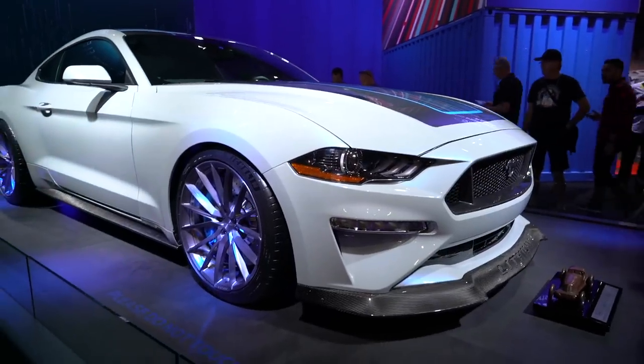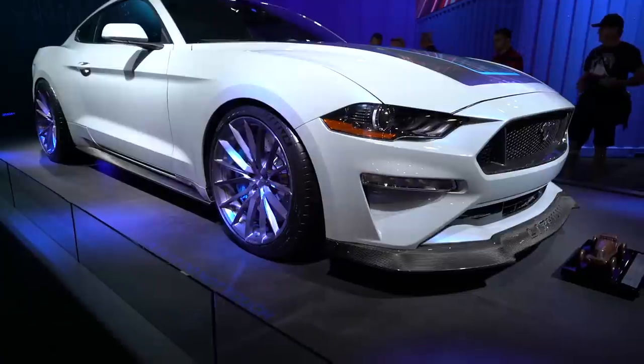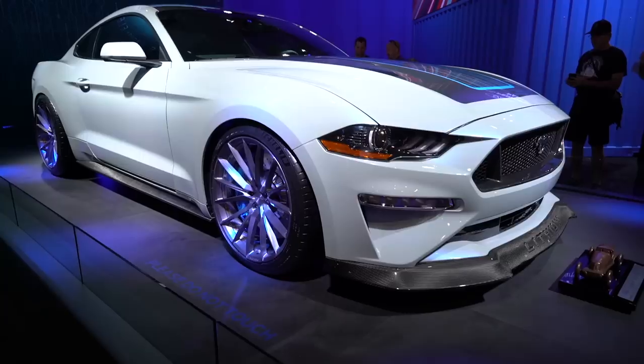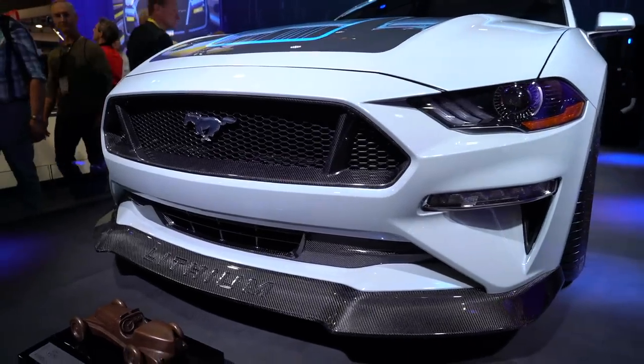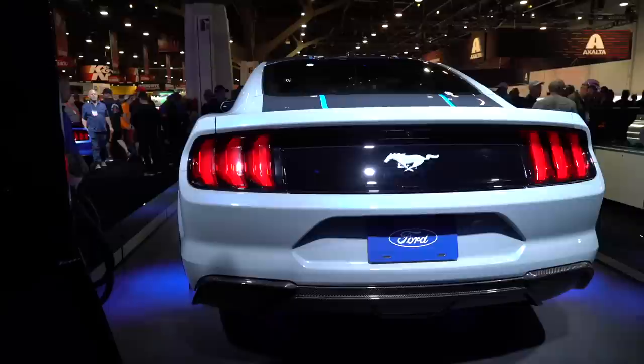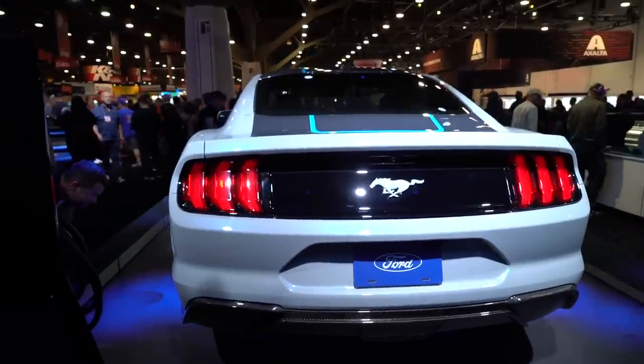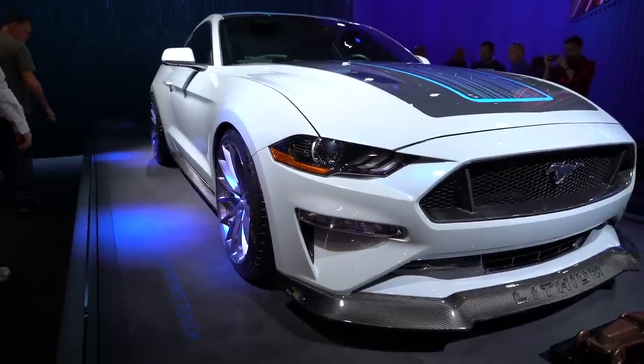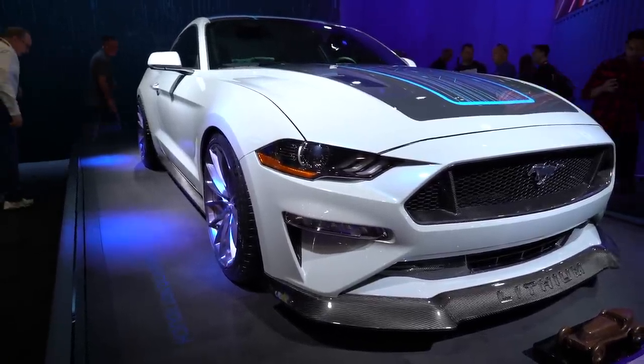On the outside, if you look past all of the extra carbon work and those incredibly bright brakes, you'll find what is essentially a standard Mustang. Like most other EVs, there's no need for extra intakes, meaning that you retain that classically beautiful shape from the iconic muscle car. You get the looks with the added benefit of that insane electric powertrain.